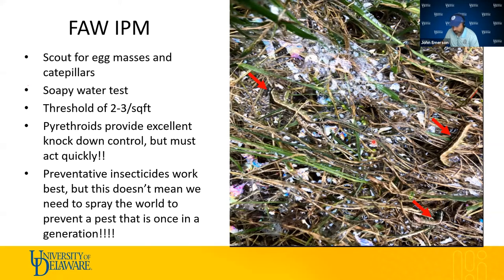Pyrethroids work well and provide a quick knockdown, but you must make that application as soon as you determine the threshold has been breached. Preventative insecticides like chlorantraniliprole are the best method. However, just because we had this generational outbreak doesn't mean we need to spray insecticides indiscriminately — we could go another 15 or 20 years and never see them again. Spraying insecticides just to spray is not a good idea; always follow integrated pest management principles.